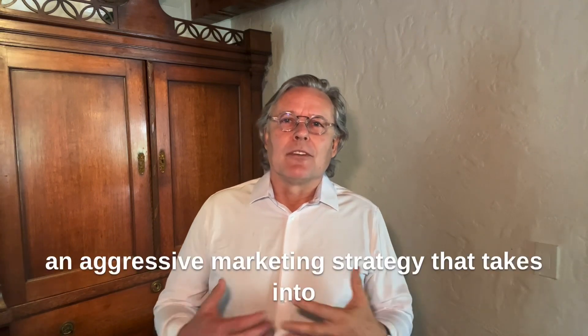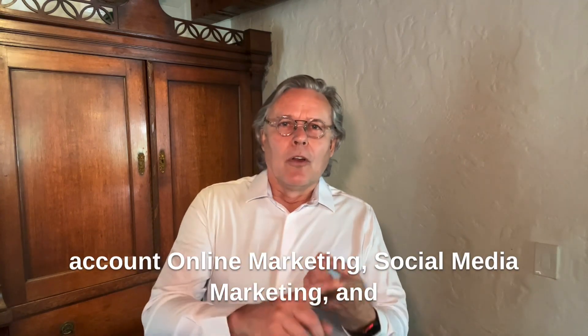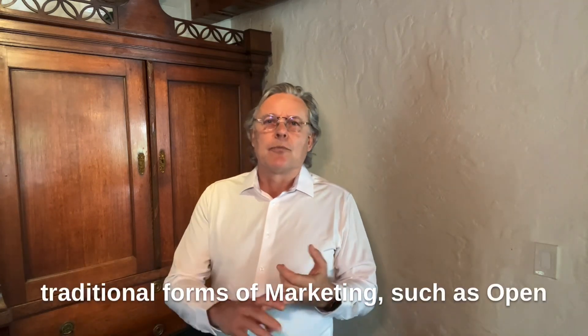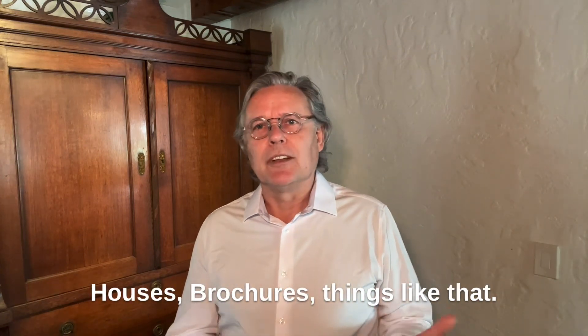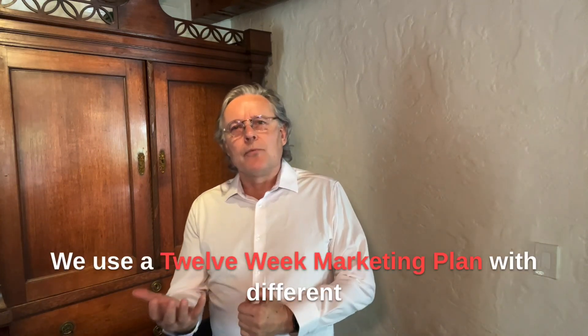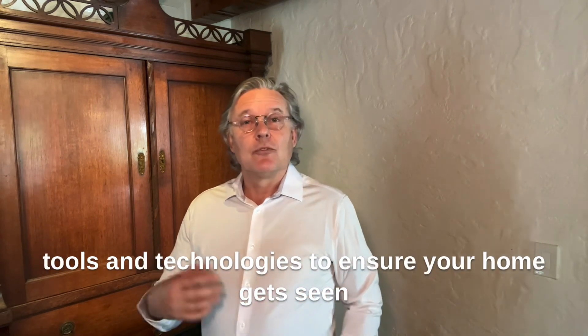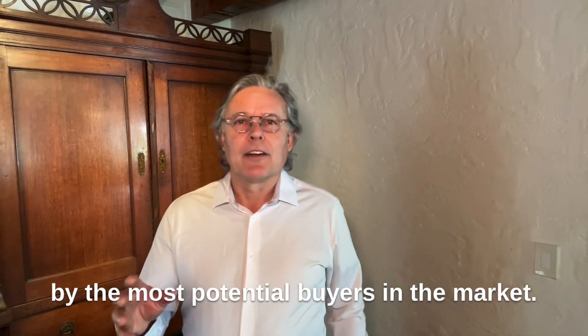That's why it's so important to have an aggressive marketing strategy that takes into account online marketing, social media marketing, and traditional forms of marketing such as open houses and brochures. We use a 12-week marketing plan with different tools and technologies to ensure your home gets seen by the most potential buyers in the market.